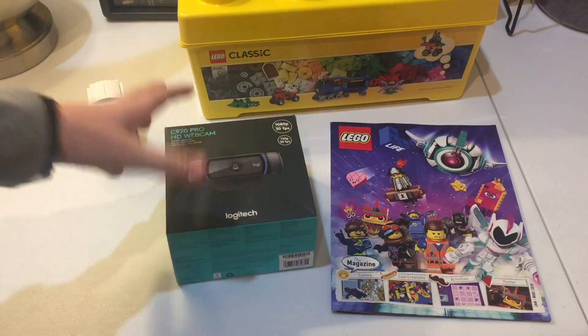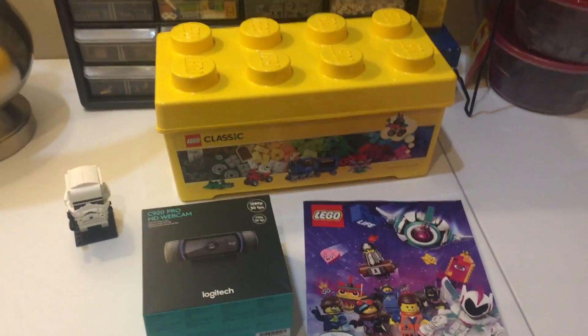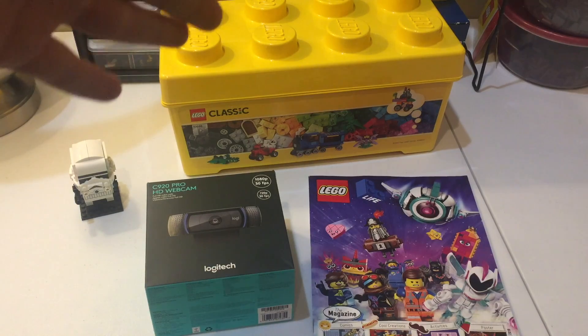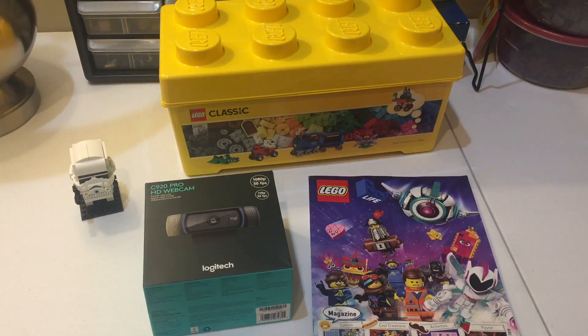That's a great haul for me at least. So we got the Stormtrooper Brickhead, the Creator box set, the LEGO Life magazine, and the Logitech C920 Pro webcam. Much more content to come in 2019 — thank you all for watching, hope you have a great day, like, comment, and subscribe.